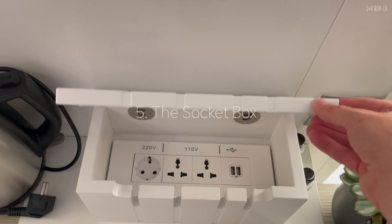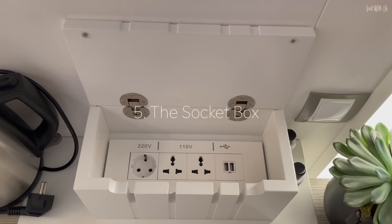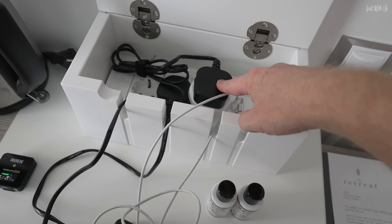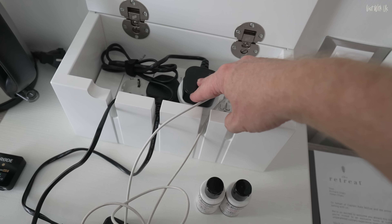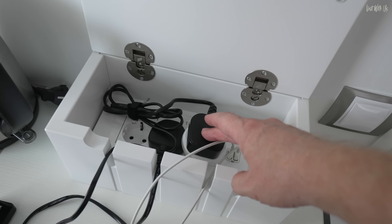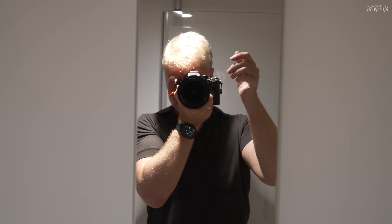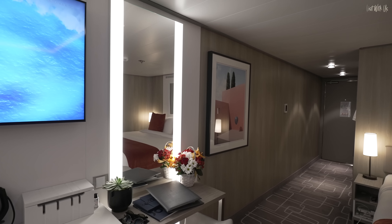Lastly, the socket box is a nice little detail, but the sockets themselves are far too close together, meaning you can't plug two things in side by side — making the number of sockets here a bit of a fanciful design intention rather than a practical reality. That's all from Suite 10203. Please click one of these to continue your Celebrity journey with us.